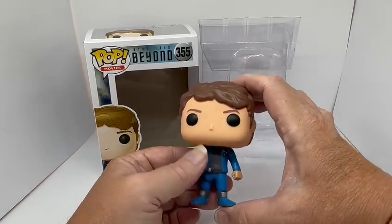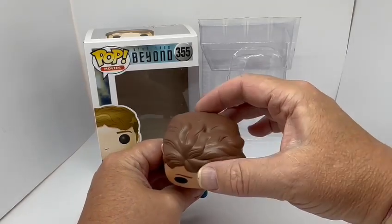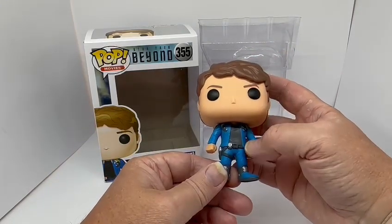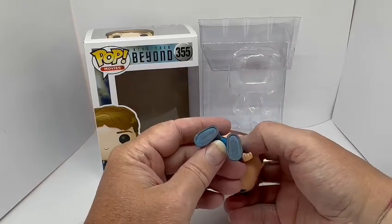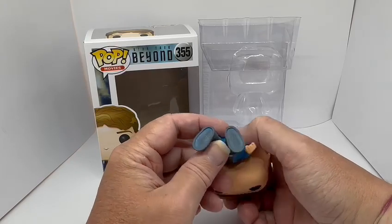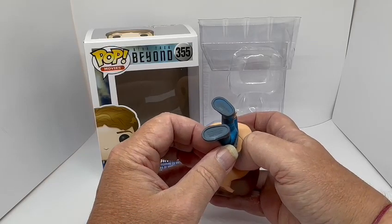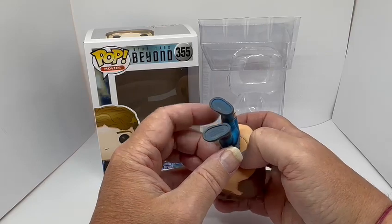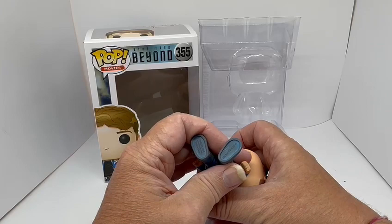This is Chekov in his survival suit. He stands about 9 or 10 centimetres tall. His head size is about 2 to 3 centimetres deep and 3 to 4 centimetres wide. He is dressed in his blue survival suit as seen in Star Trek Beyond. On the bottom of his feet there's a copyright marking — I really need a magnifying glass to read it, but I think it says Made in China, and the actual number is printed on there too.